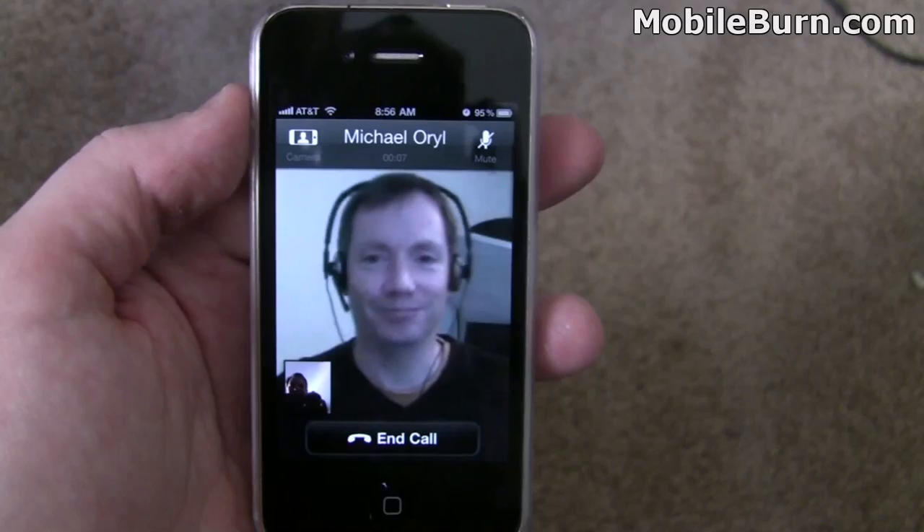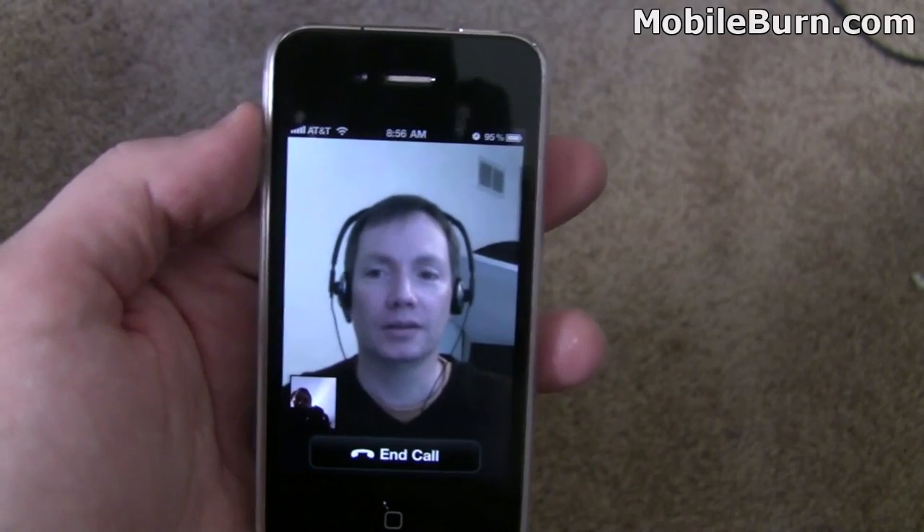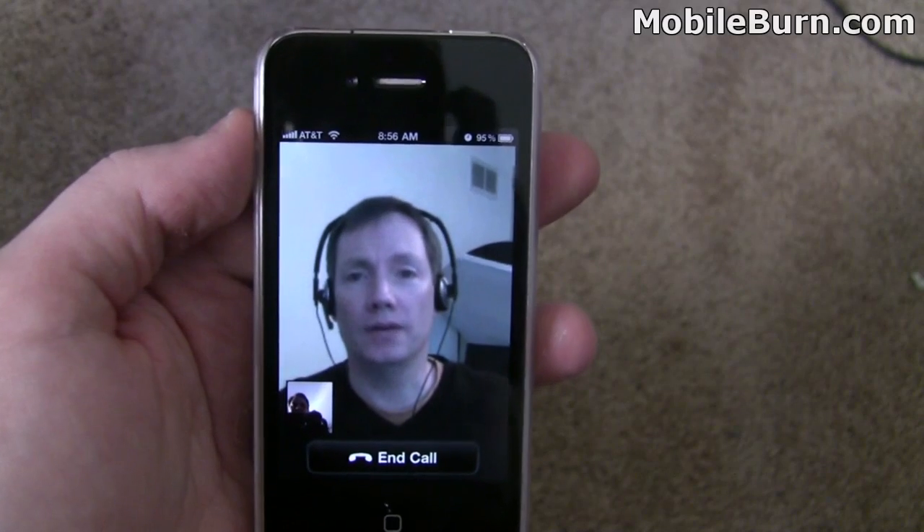Hey there. Hi. Looks like it's working. Yeah, it's working pretty well. It's really fluid, which I like. And this is over... is this over Wi-Fi or 3G?